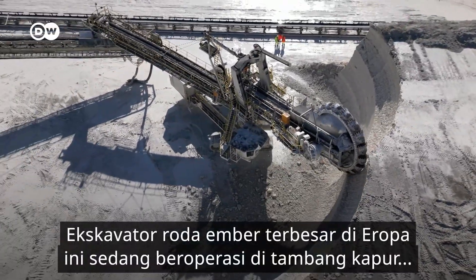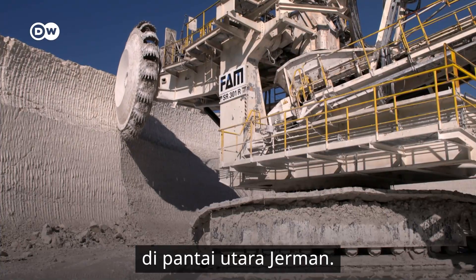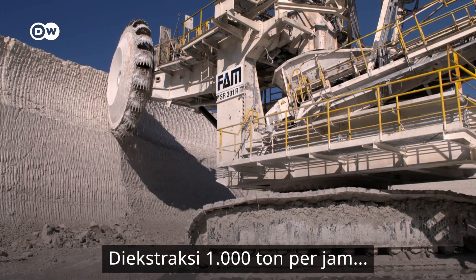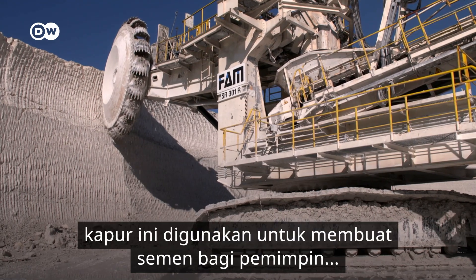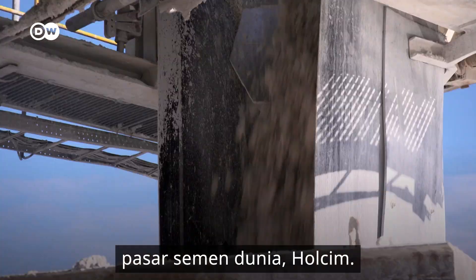At this chalk quarry on the north German coast, Europe's largest bucket-wheel excavator is hard at work. It can extract 1,000 tonnes of chalk per hour. The material is used to make cement for the world market leader, Holcim.